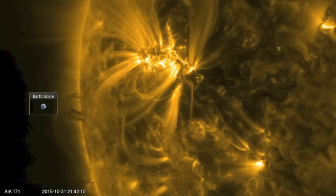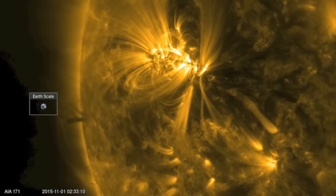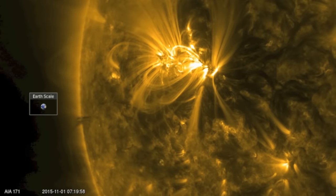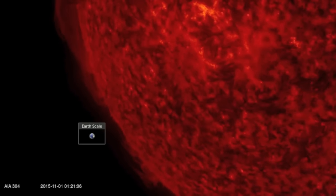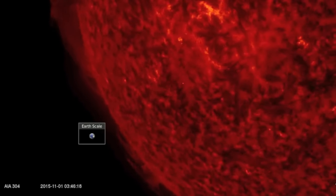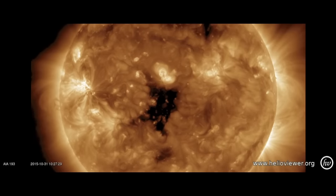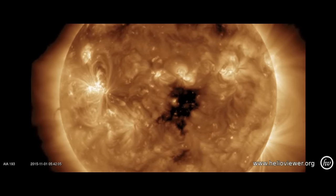Coming in behind the big sunspot group are some solar tornadoes feeding a plasma flow to the south. Remember from our previous examinations of filaments that this is just the foundation of a larger filament structure. In 304 angstroms we can see that there are indeed incoming eruption threats spread over hundreds of thousands of miles. Despite a lot to look at, there were no Earth-directed CMEs in the last 24 hours.